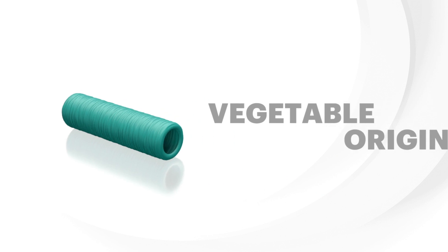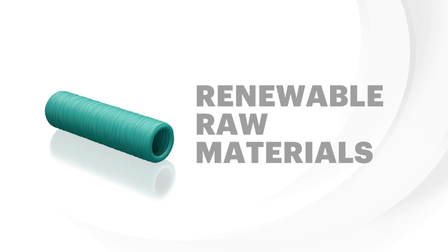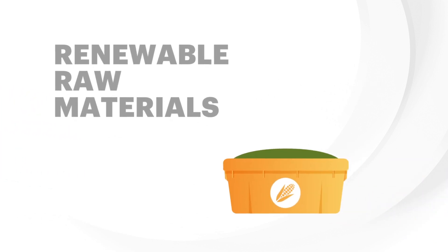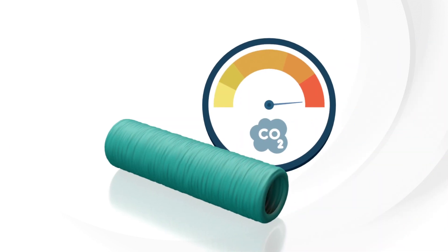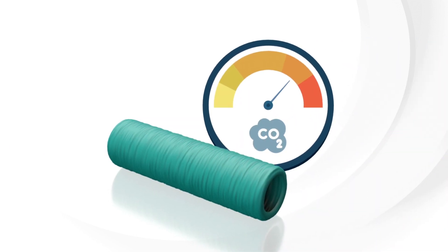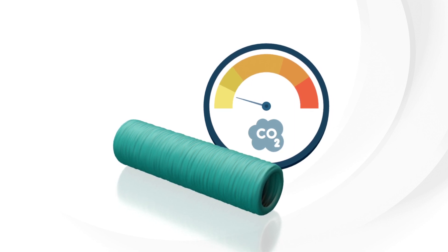Plant-based line: these casings are made from a proportion of renewable raw materials made from plant or agricultural by-products. Vegetables, by sequestering CO2, have a unique potential to reduce greenhouse gas emissions and the casing's carbon footprint.